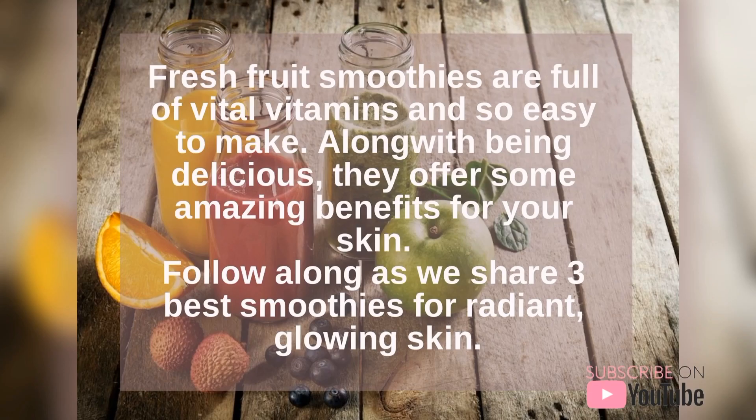Fresh fruit smoothies are full of vital vitamins and are so easy to make. Along with being delicious, they offer some amazing benefits for your skin. Follow along as we share the 3 best smoothies for radiant glowing skin.